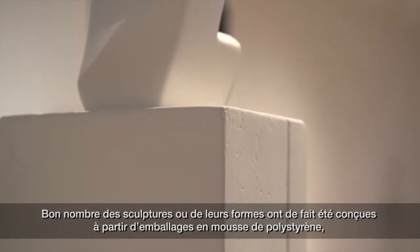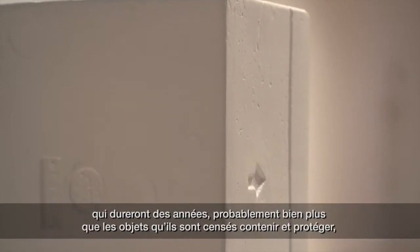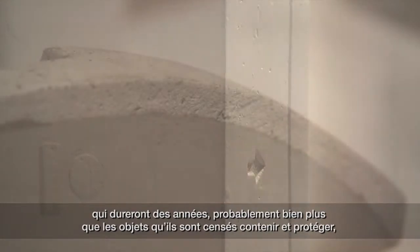A lot of the sculptures or the forms in the sculpture did originate from styrofoam packing, which actually will last a very long time, probably much longer than the objects that they were designed to house and protect.